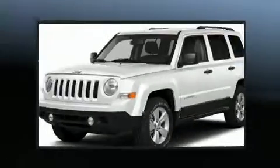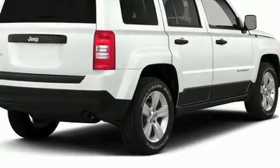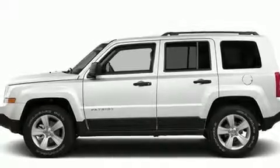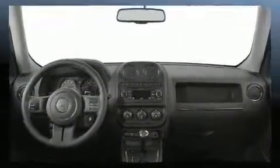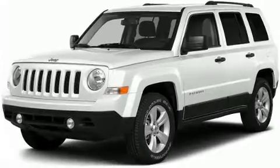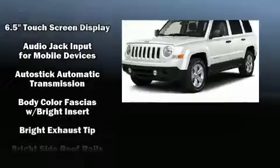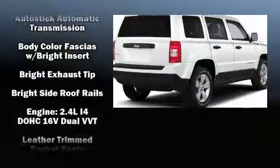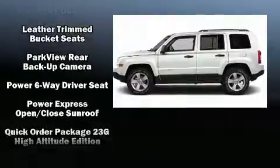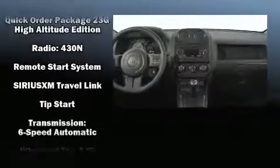For drivers who enjoy the natural environment, a power moonroof allows an infusion of fresh air. Jeep also prioritized safety and security with features such as dual front impact airbags, front and side impact airbags, traction control, brake assist, anti-whiplash front head restraints, ignition disabling, and four-wheel disc brakes with ABS.